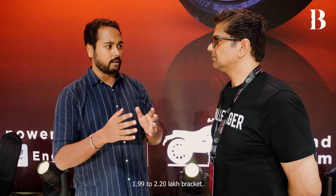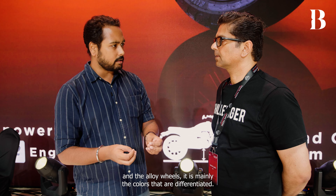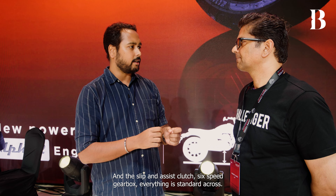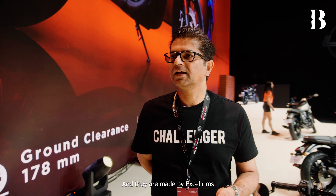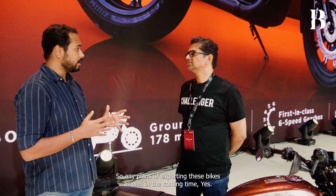The 42FJ is launched between 1.99 and 2.20 lakh. The main difference between the base and top variant is spoke wheels versus alloy wheels, and color and finish options — the slip-and-assist clutch, 6-speed gearbox, and all major features are standard across the range. Notably, even the spoke wheels have Accel alloy rims — so they are not stainless steel rims.